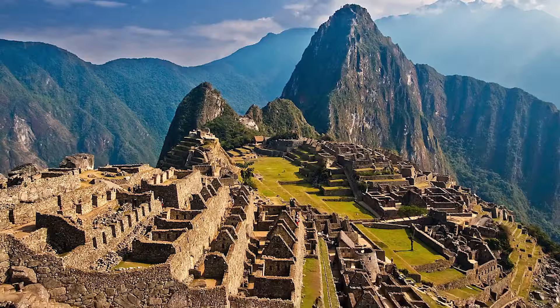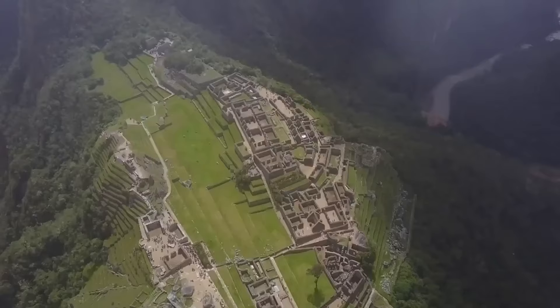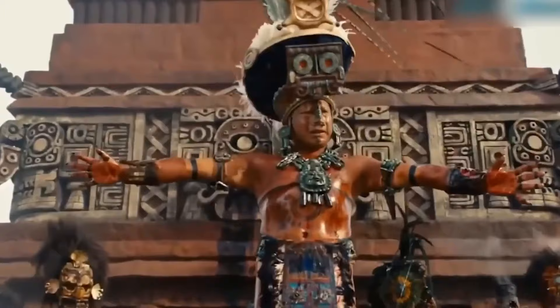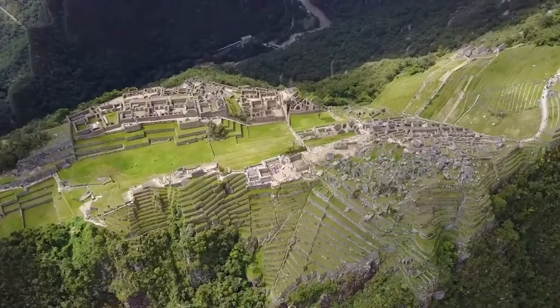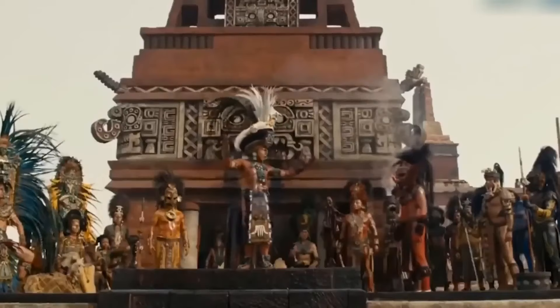Number 19: Machu Picchu. Machu Picchu sits at an altitude of 2,430 meters, surrounded by tropical mountain forest. At the height of its glory, this was likely the crown jewel of the Inca Empire. The city's massive walls, terraces, and ramps seem as if they were naturally carved into steep cliffs. The site is situated where the Eastern Andes meet the upper Amazon Valley, a region rich in diverse flora and fauna. It's the most significant, tangible link to Inca civilization.